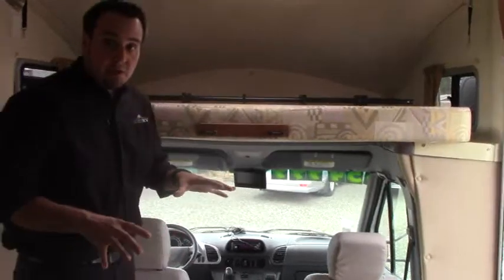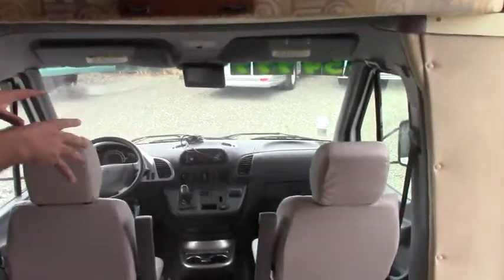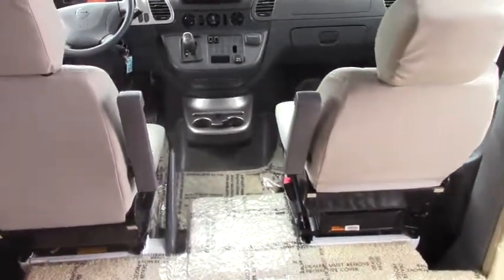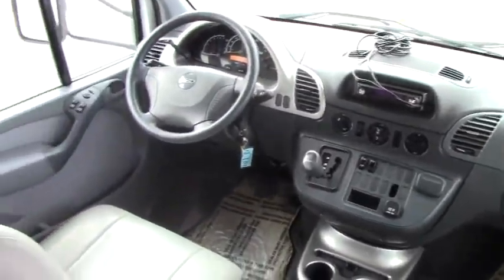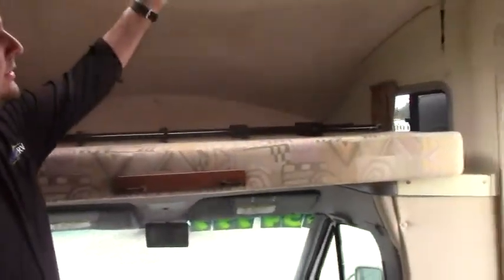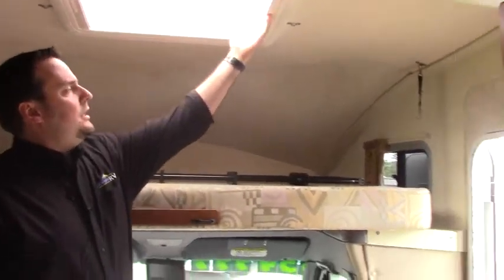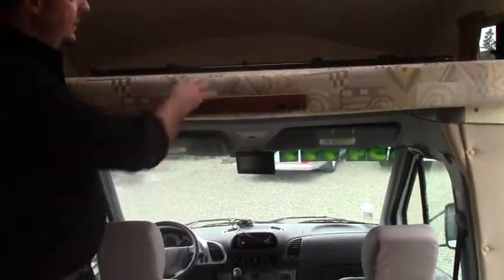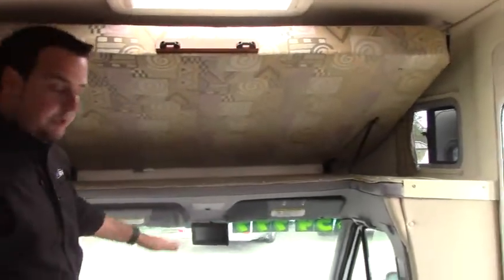Alright guys, we're inside the 2006 Itasca Navion. Up here in the cab area you have really comfortable ultra leather seats with plenty of leg room and everything within arm's reach. There's an upgraded CD player. Up above you have a skylight with screens and a blackout setup. You can sleep two up here, and it does have a ladder that attaches and swings up if you want more headroom while you're driving.